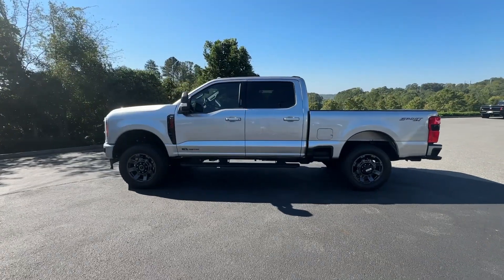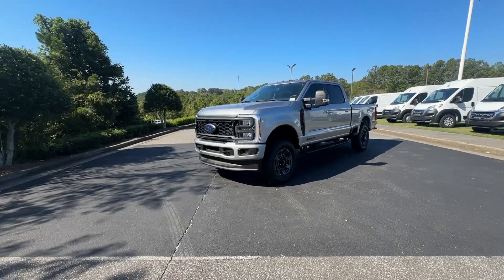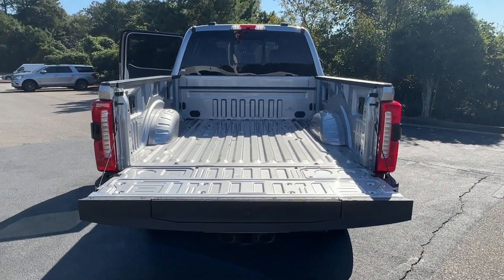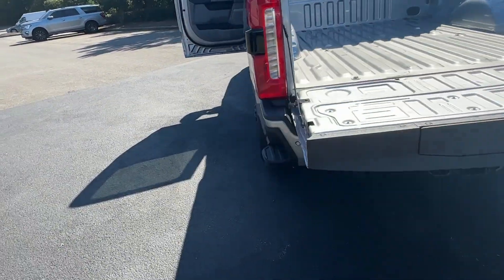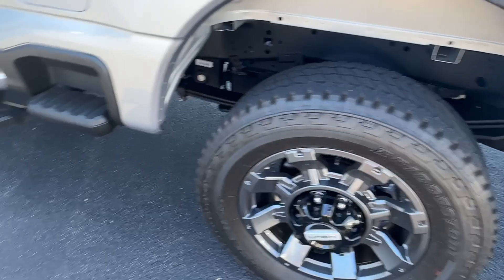These are just some of the great options this vehicle comes with: 360-degree view car camera, intelligent auto on/off high beams, keyless entry, satellite radio, 4x4, fog lamps, heated mirrors, remote engine start, premium sound system, alarm.